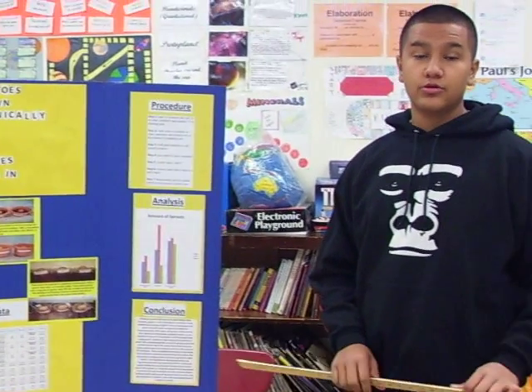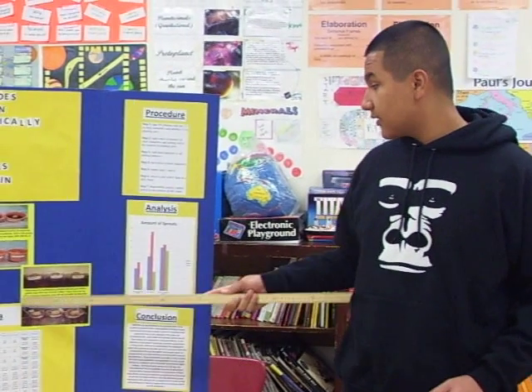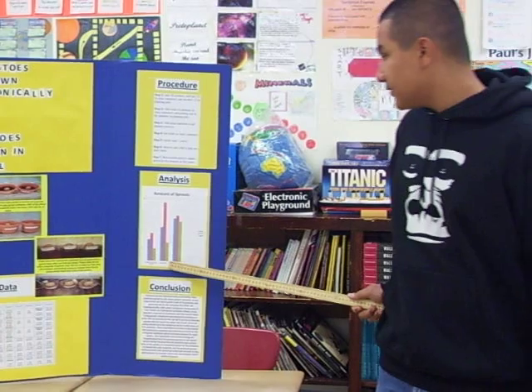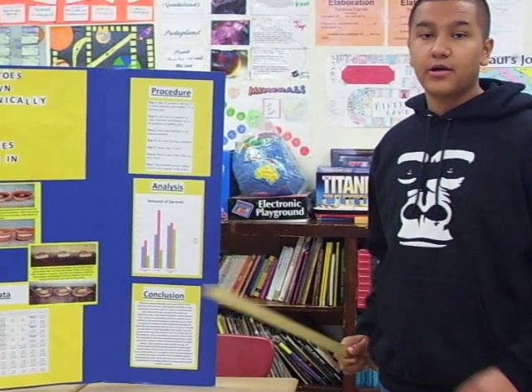They only had 2 weeks to grow. Two weeks after my first set rotted, I set up my second set, and in 2 weeks these potatoes grew 14, 15, and 13 sprouts each.